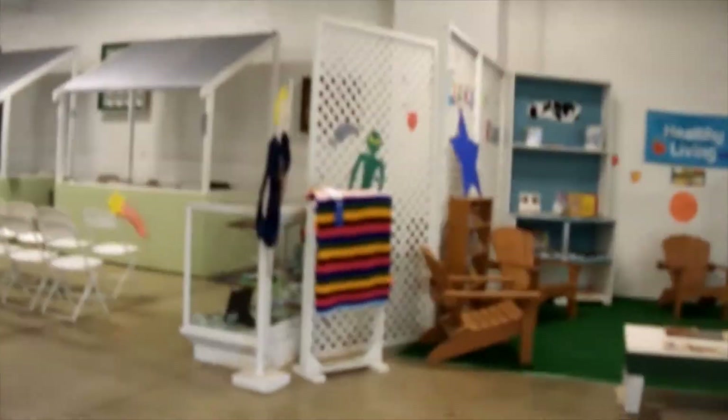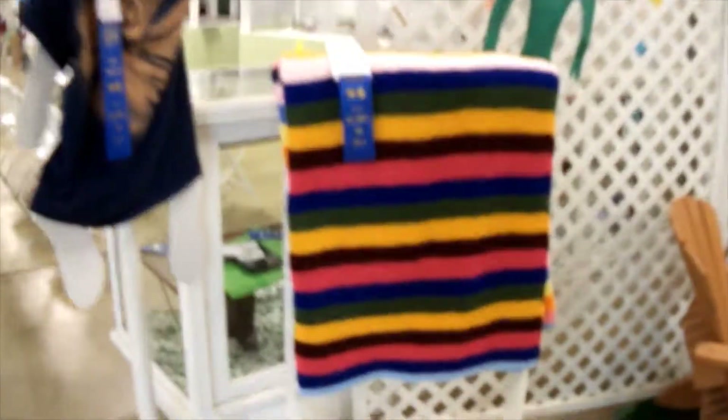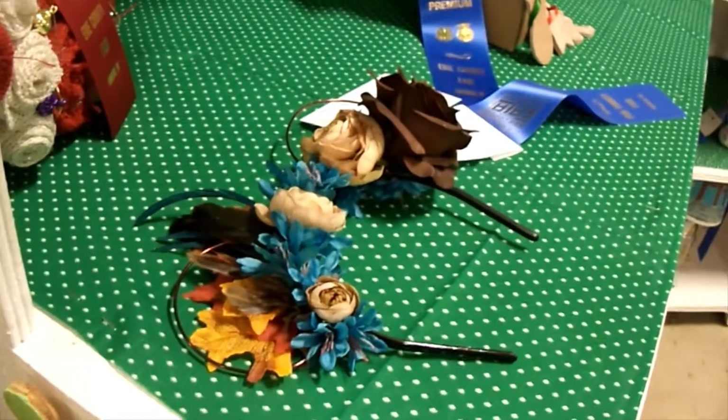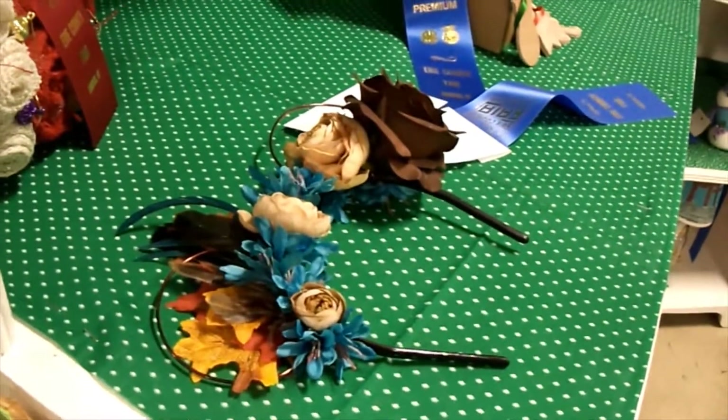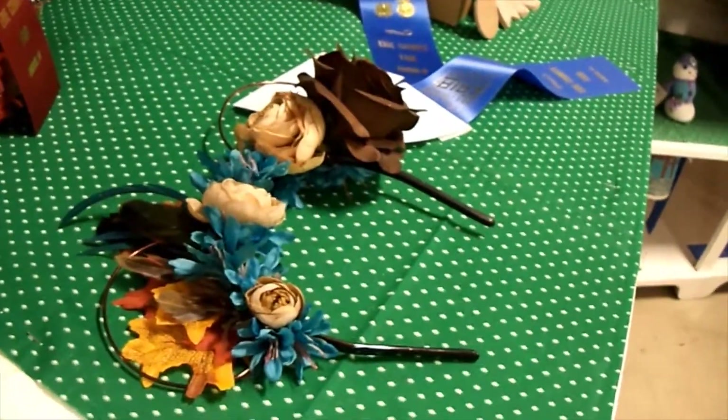Here's the afghan I made. Pretty! And then I made these Pocahontas-inspired Mickey ears. I can't wait to wear them to Disney World.